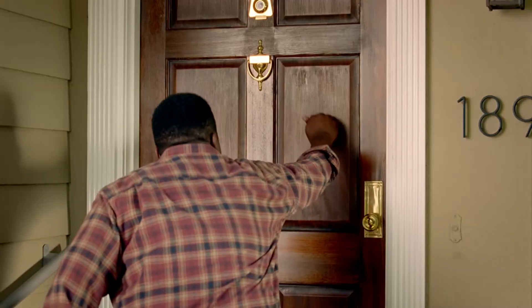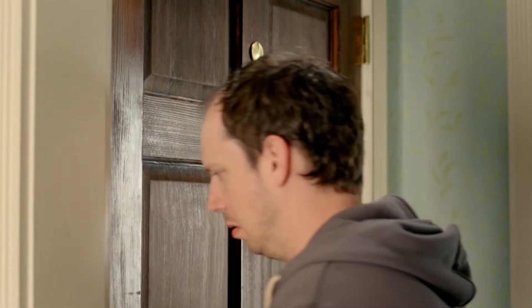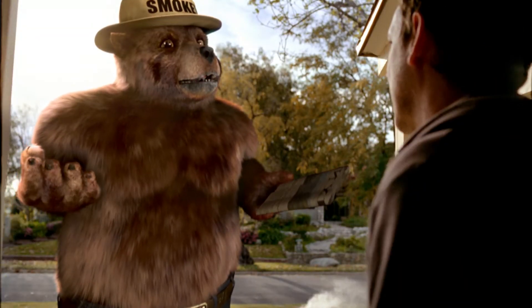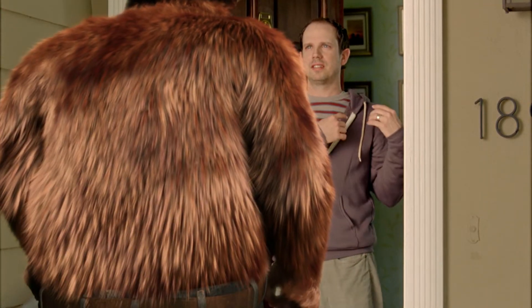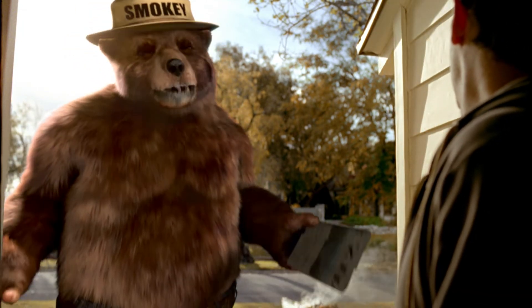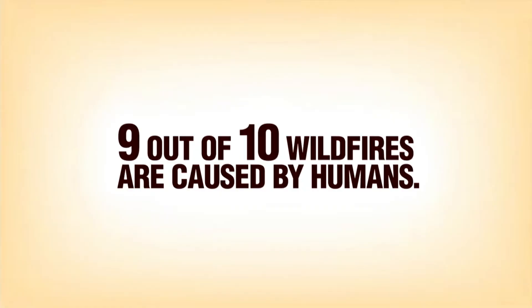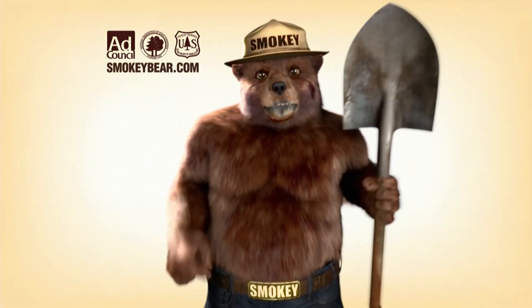In a Smokey Bear PSA, a friend calls out someone who left leaves burning unattended. 'If it's too hot to touch, it's too hot to leave — you could torch the whole neighborhood.' Nine out of ten wildfires are caused by humans. Only you can prevent wildfires.